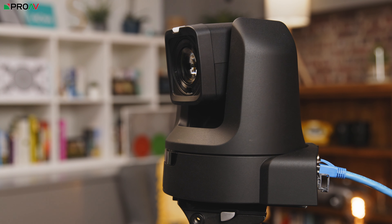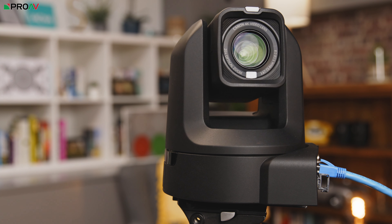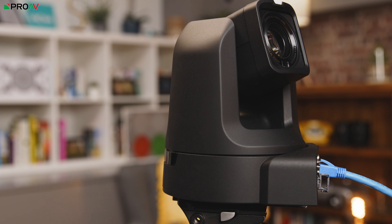As well as 100 preset positions, the N300 has 10 tracing memories. This is a bit like choreography for cameras. A series of movements and other camera settings can be recorded by an operator and then replayed at the touch of a button. A trace can last up to 5 minutes.